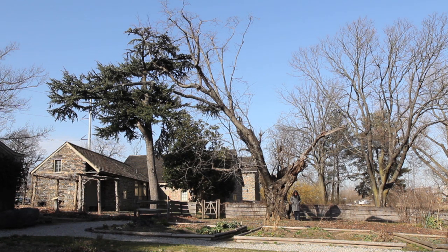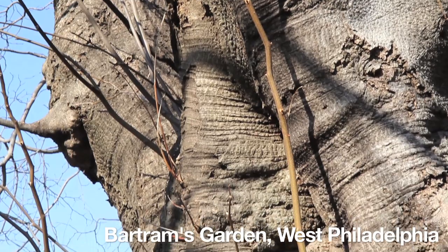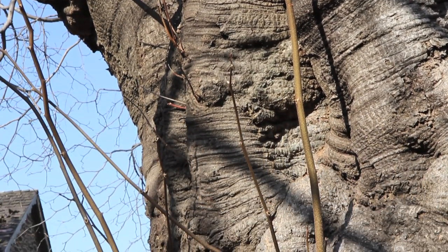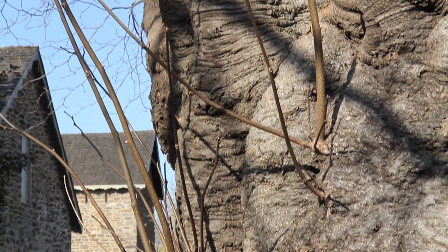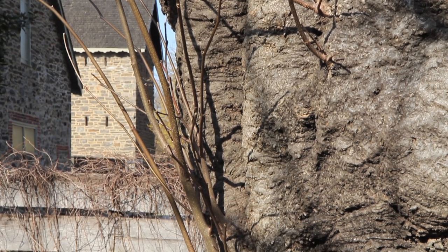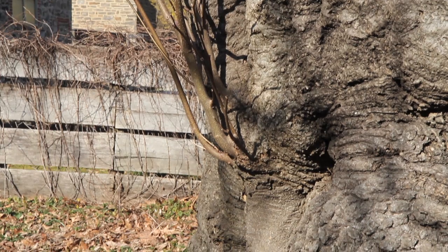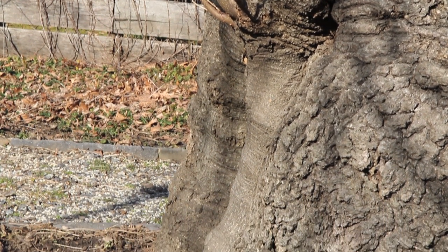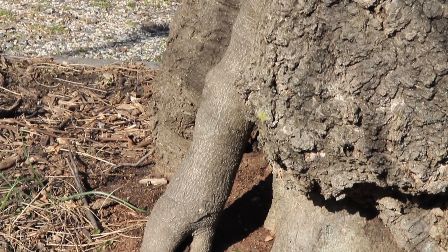This tree right here is a little worse for wear, but I think it might have one of the most interesting pedigrees of all the trees in Philadelphia. We are at Historic Bartram's Garden in southwest Philly, and this is a yellow wood tree. No one knows exactly when it was planted, but the educated guess is that the seeds from this tree could have come from a French explorer, Michaud, who sent them to William Bartram in the 1790s.